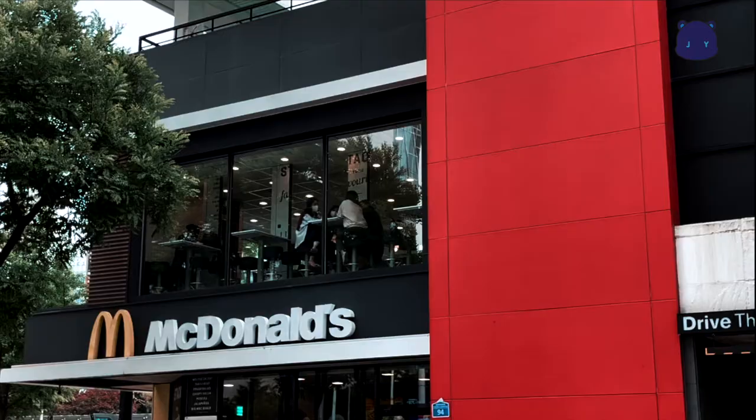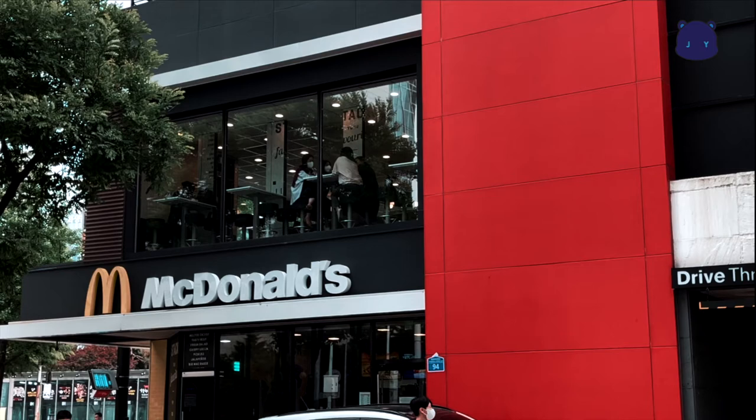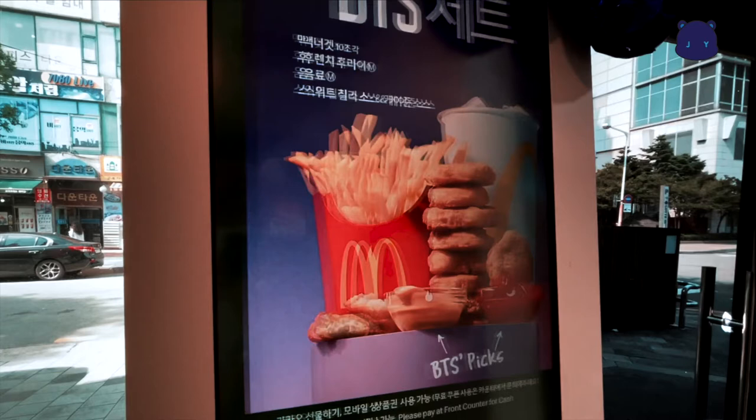It's BTS time! I am so close to BTS right now. BTS set!